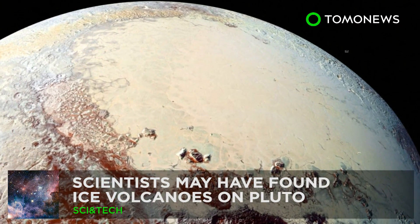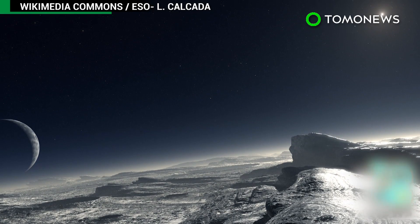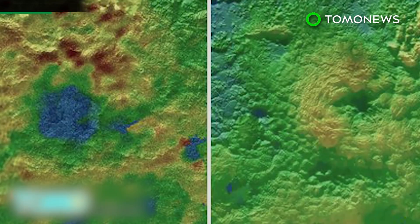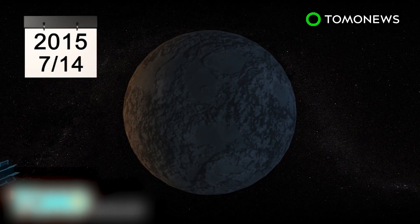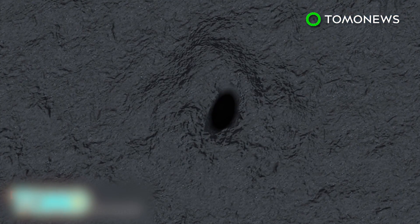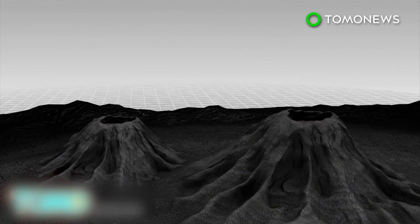Pluto may be home to ice-spewing volcanoes. A probe has found evidence of cryovolcanoes on Pluto's surface, suggesting the dwarf planet may not be as inactive as scientists originally thought. When NASA's New Horizons spacecraft flew past Pluto on July 14th, it scanned the planet's surface and has slowly been transmitting data back to Earth. The latest images show what appear to be two ice mountains, each with a depression on top, near the bottom of the planet's heart-shaped plane.